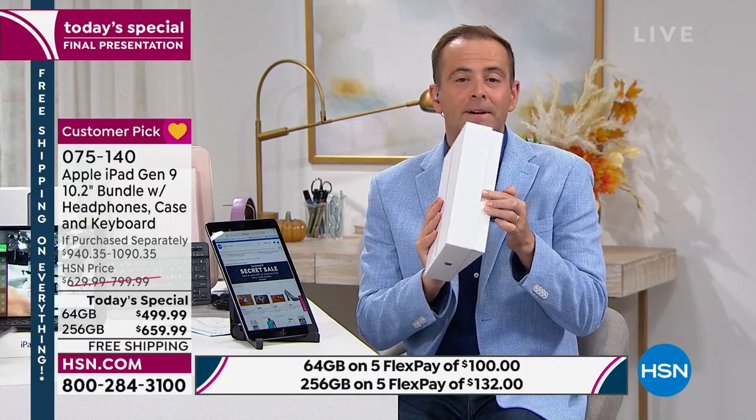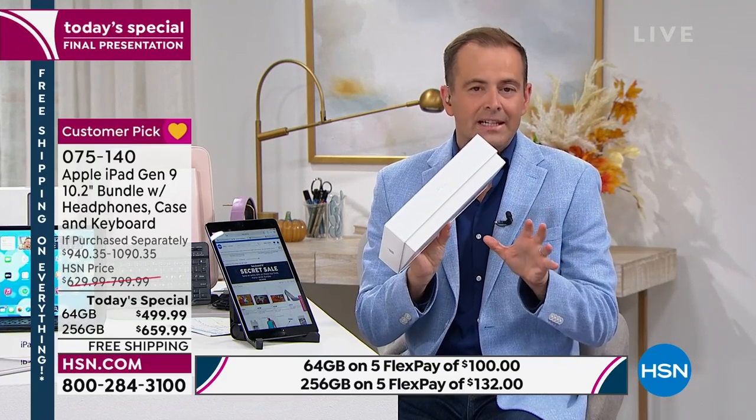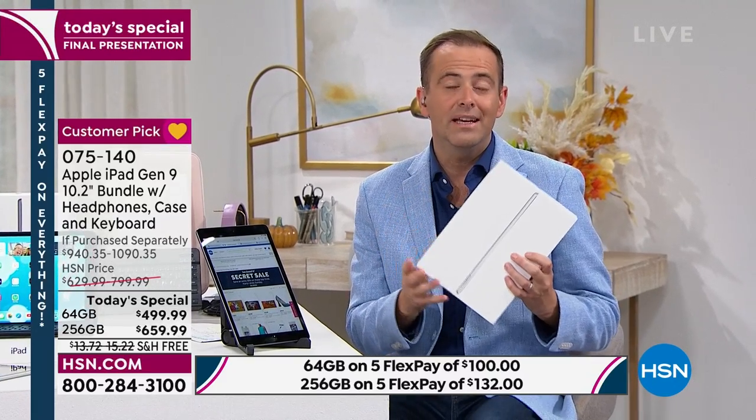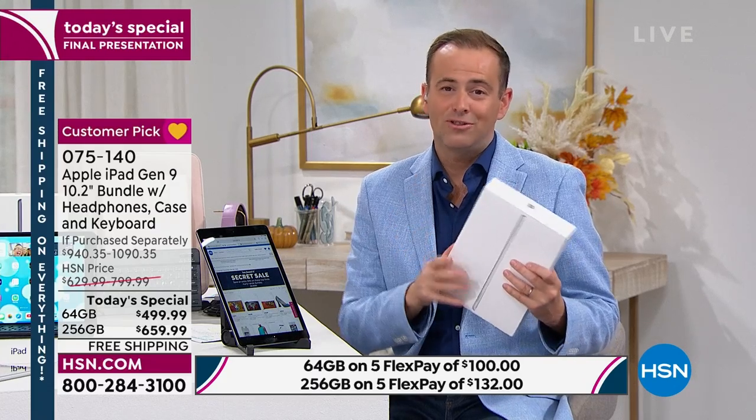It obviously comes brand new, sealed in the box. A lot of retailers, if you've broken the seal, charge you a restocking fee. With HSN, we give you 30 days to decide — do I like it, do I want to keep it? If you want to send it back, you can do so within 30 days and get a refund of your purchase price. There's no restocking fee. You can return it and not be penalized.